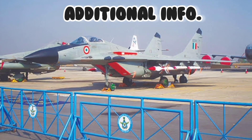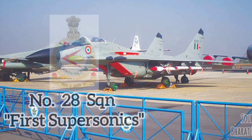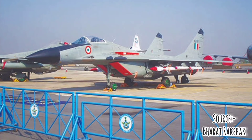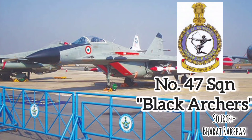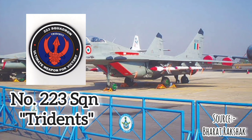Currently, three units of the Indian Air Force possess the MiG-29 aircraft. These are Number 28 Squadron, also called the First Supersonics; Number 47 Squadron, called the Black Archers; and Number 223 Squadron, called the Tridents.